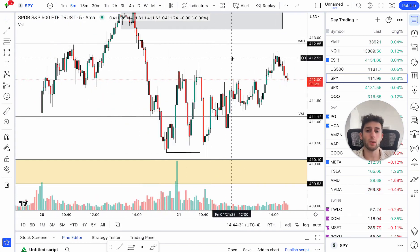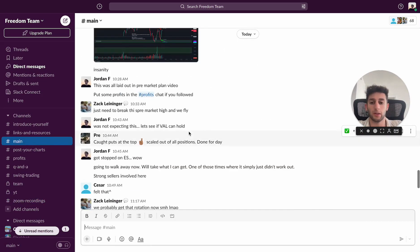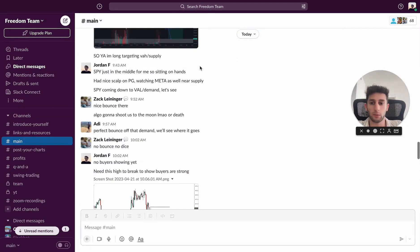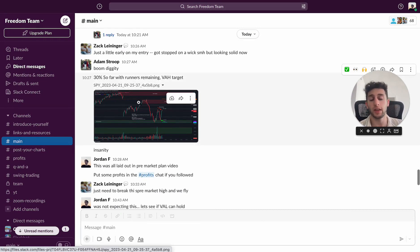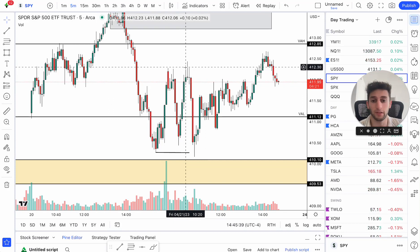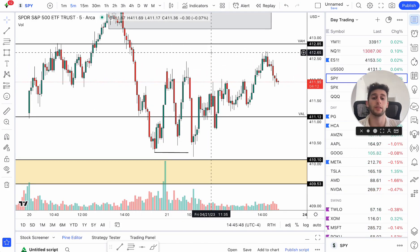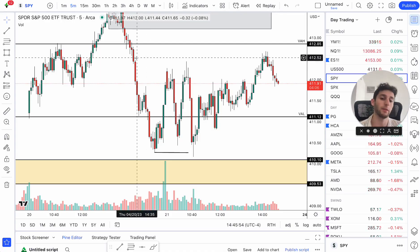You can also see, if I pull up the Slack here, the team has been absolutely crushing it. We had Pre here who caught puts at the top and scaled out of all positions. And Adam at 10:30 in the morning said '30% so far with runners remaining.' He actually ended up taking profit up here. That's something I could have done better — follow the plan, take your profits, scale some for runners. But I'm very happy with how I traded — $700 on the day, I cannot complain.